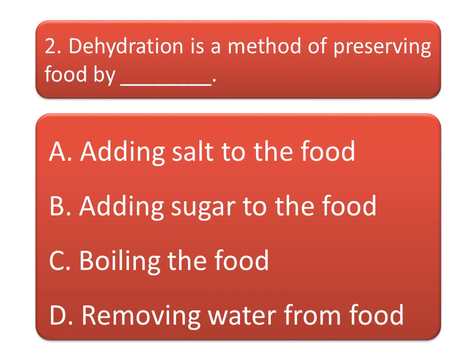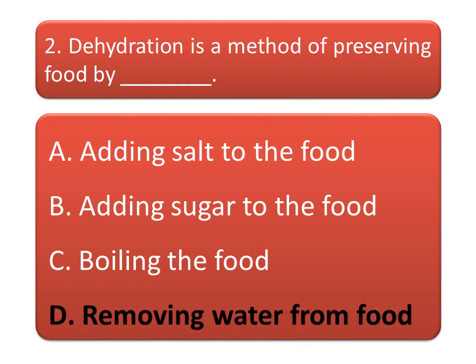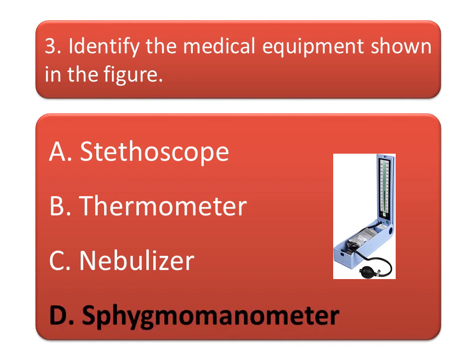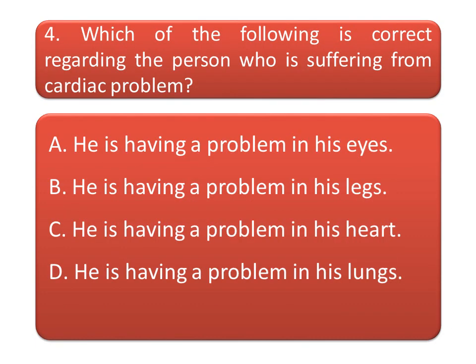The correct answer is: removing water from food. Next question: identify the medical equipment shown in the figure. Option A: stethoscope. Option B: thermometer. Option C: nebulizer. Option D: sphygmomanometer. And the correct answer is option D: sphygmomanometer.